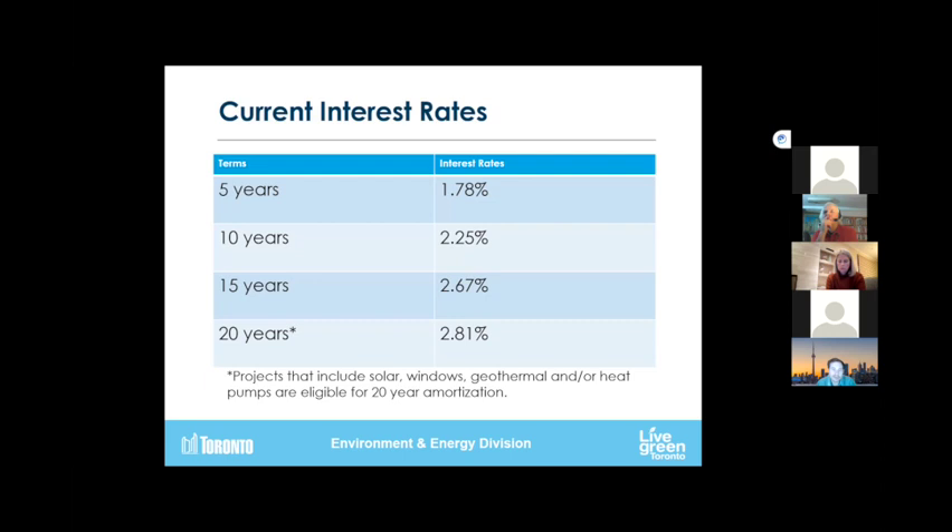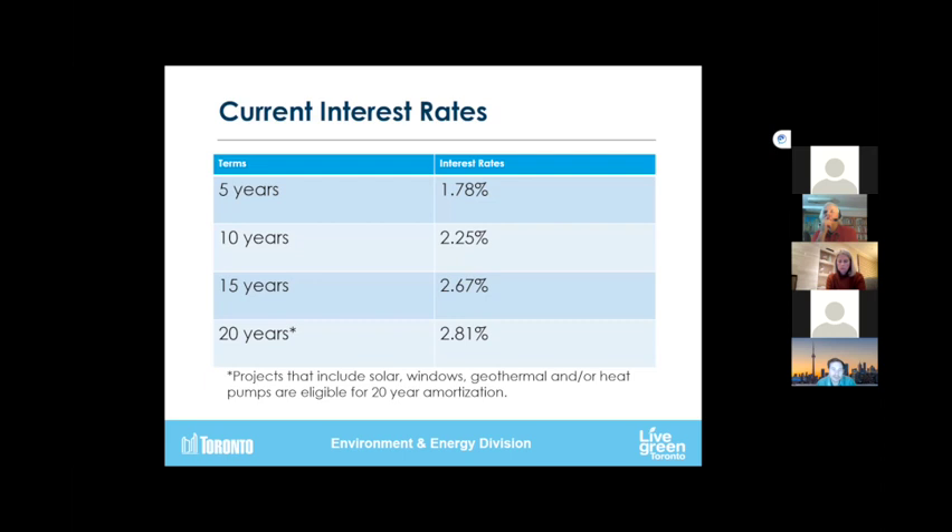We recently switched the way we calculate our current interest rates. These are pretty good rates: our five-year term at 1.78%, 10 years at 2.25%, 15 at 2.67%, and our 20-year term at about 2.81%. These rates are super competitive, especially when you compare them to, say, a line of credit.